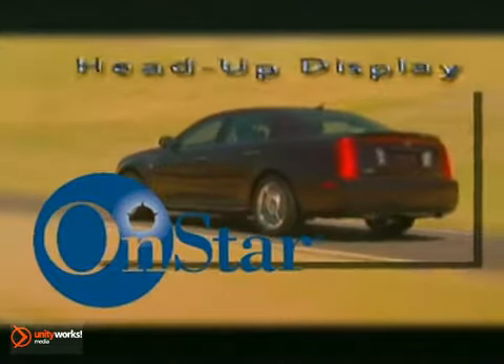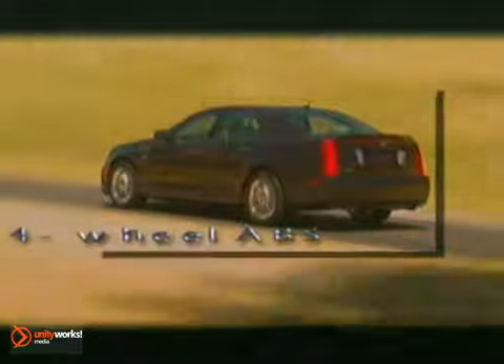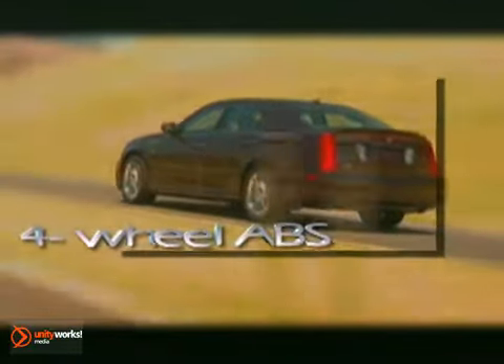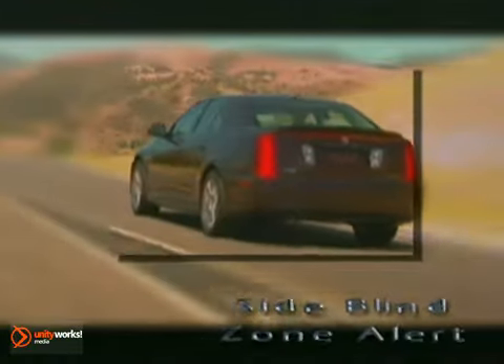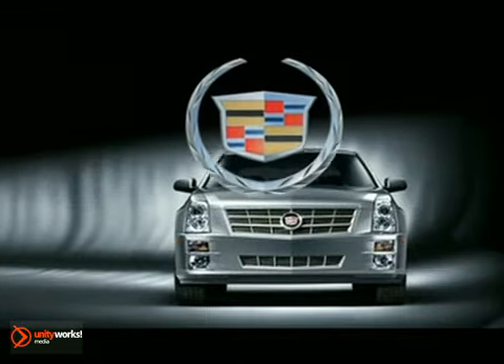To coddle you even more, the STS offers adaptive remote start, climate control, leather interior, and optional heated and vented seats. The 2011 Cadillac STS — where performance and sophistication come together.